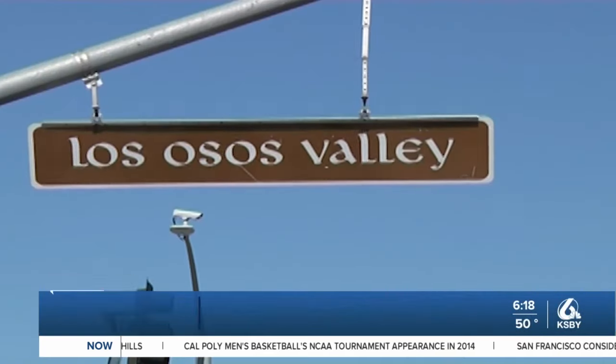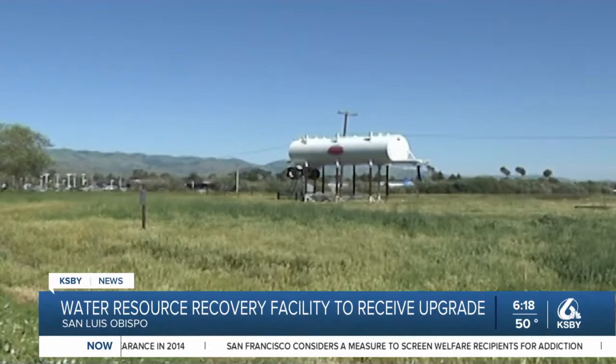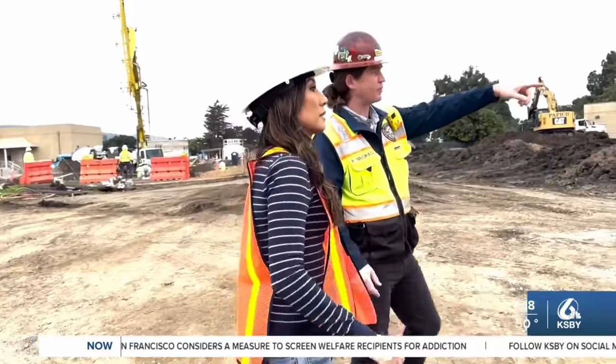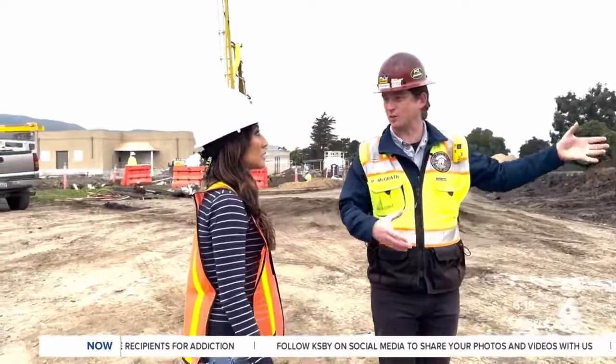Over the past several months, many people in the area off Madonna and Los Osos Valley Roads have noticed a strange odor, but don't know where it's coming from. It turns out it's a problem soon to be solved by the city's Water Resource Recovery Facility.